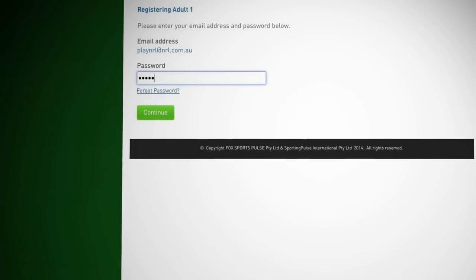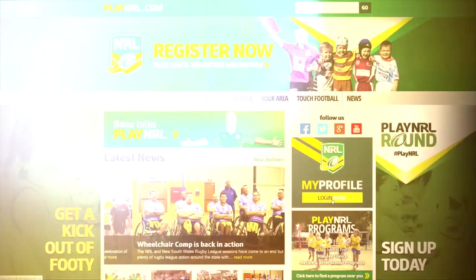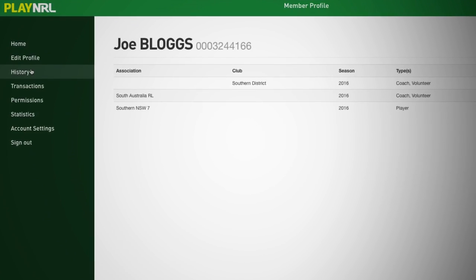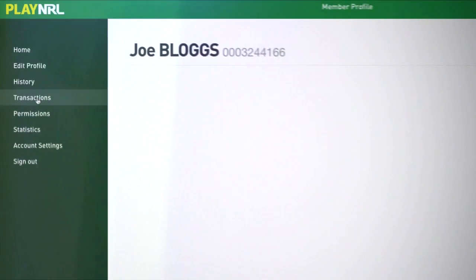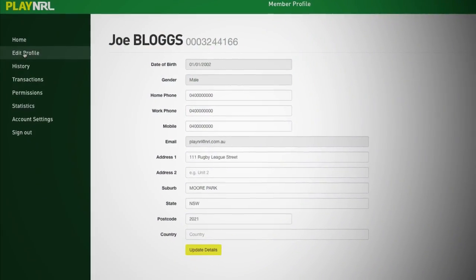Once created, continue to enter your registration details. Participants now have access to their own account called My Profile. They can log in to view their registration history, accreditations, transaction history, competition statistics and update their personal details.